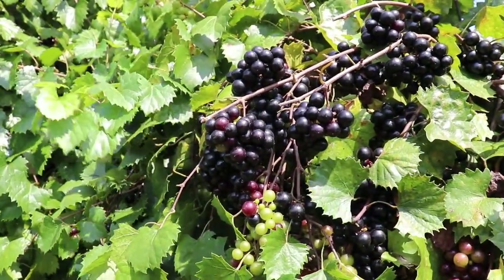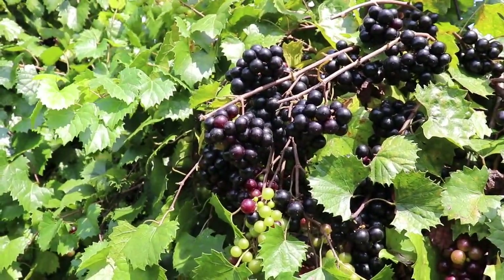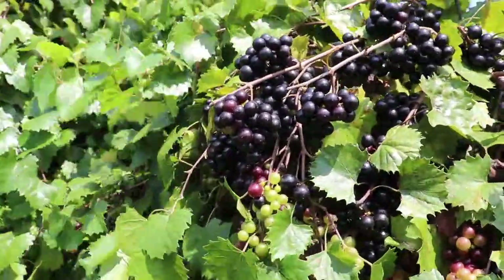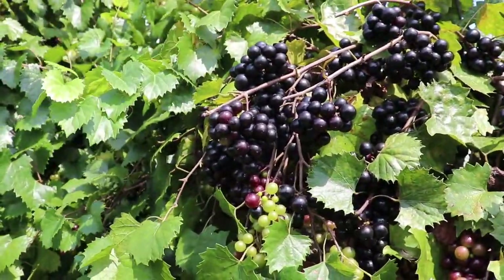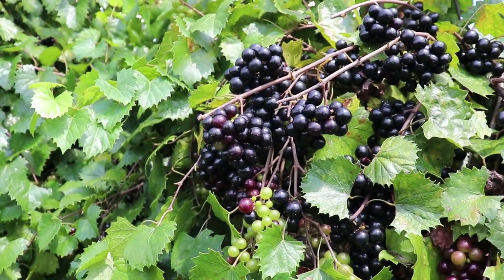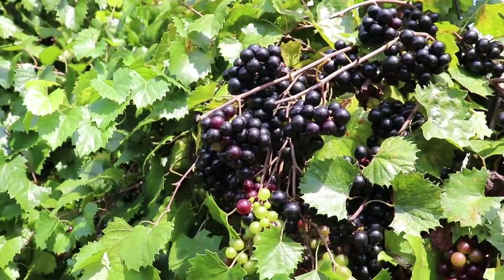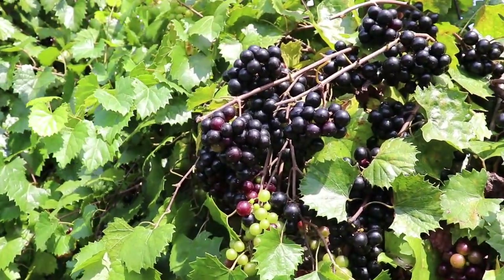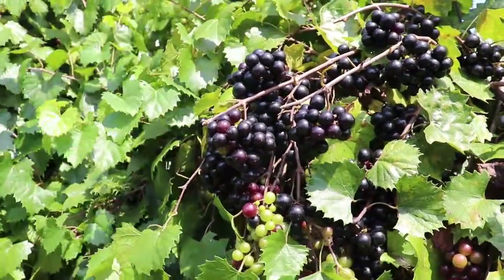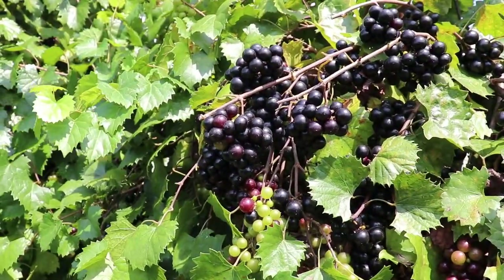What we're looking at here is the second Muscadinia species — this is Vitis munsoniana. Vitis munsoniana is native primarily to south and mid-Florida, but you can also find it in the lower Gulf Coast, so it kind of hugs the coastline around the Gulf Coast. I'm in Tifton, Georgia, which is southern Georgia, and we do see some Vitis munsoniana out in the forest here, so it goes at least that far north, but you probably wouldn't find it much in mid-Georgia or further north.